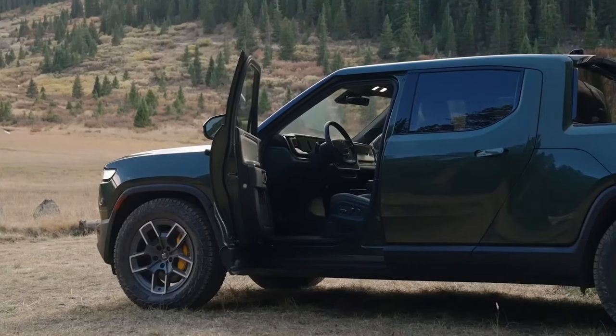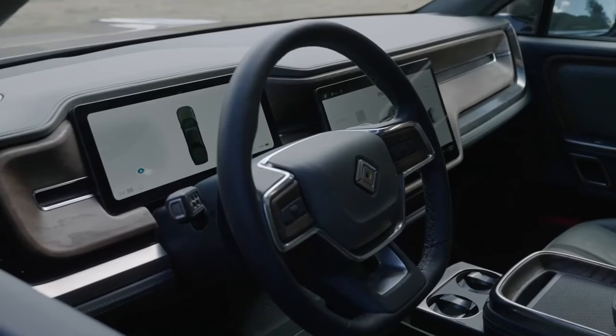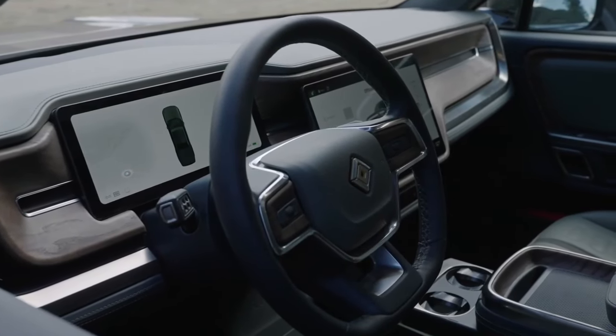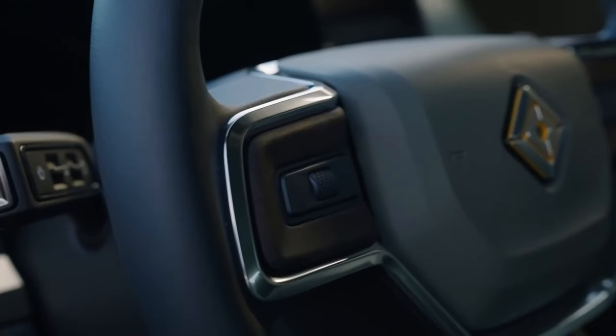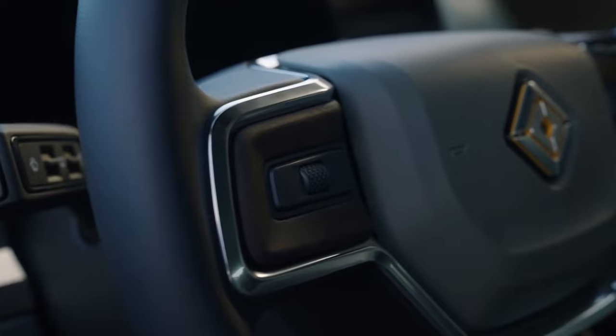Inside, the R1T features a high-end, outdoor-themed design that blends a sizable 16.0-inch touchscreen with exquisitely stitched leather seats to give you a taste of luxury alongside its tough qualities.